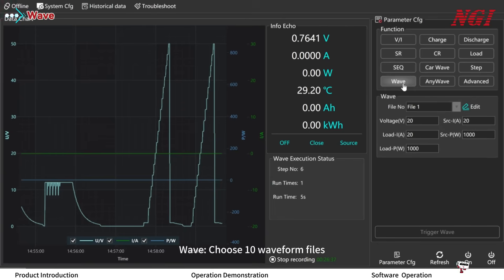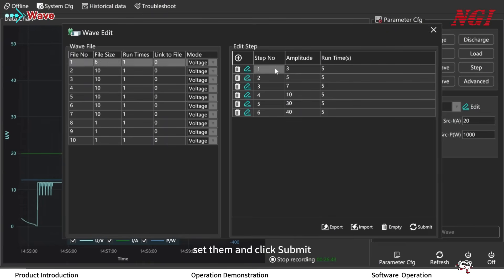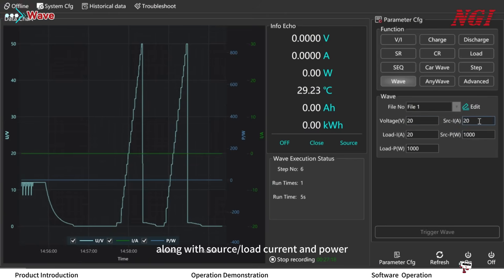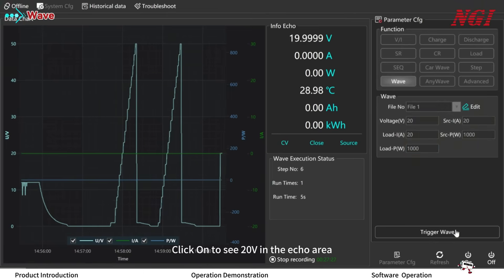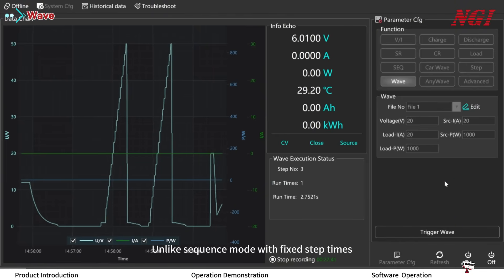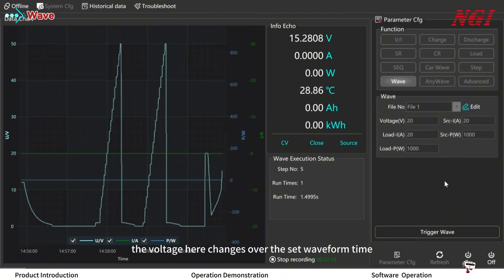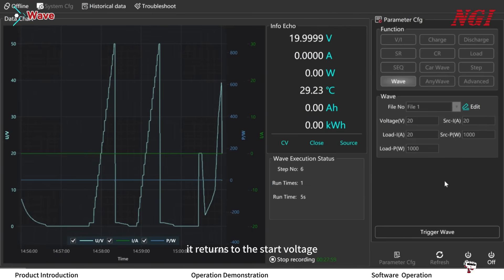Choose 10 waveform files, click Edit to enter wave edit. If the file has six steps, set them and click Submit. Set start voltage to 20V along with source, load current, and power. Click ON to see 20V in the echo area. Trigger the waveform to execute the six steps. Unlike sequence mode with fixed step times, the voltage changes over the set waveform time. After execution, it returns to the start voltage.